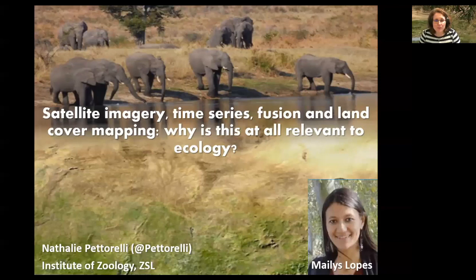I'm Natalie Petarelli, a senior research fellow working at the Institute of Zoology at the Zoological Society of London. Today I decided to talk to you about two papers I did with Maylis Lopez, who did a postdoc with me for two years. We were really interested in the use of a time series for land cover mapping — whether or not it's a good idea to do that and how it can improve ecology.